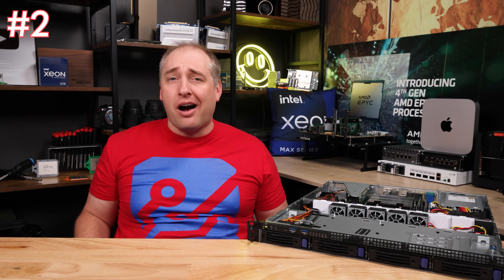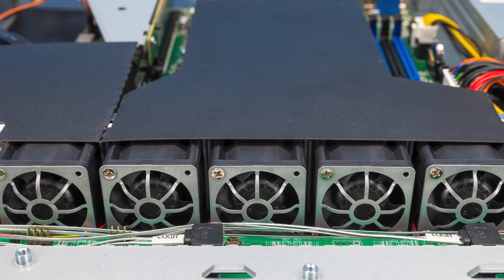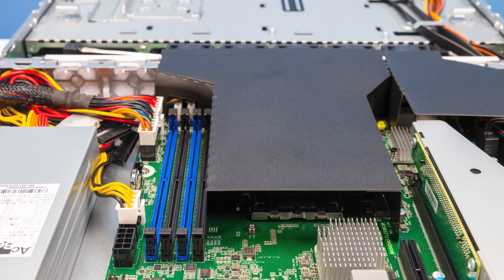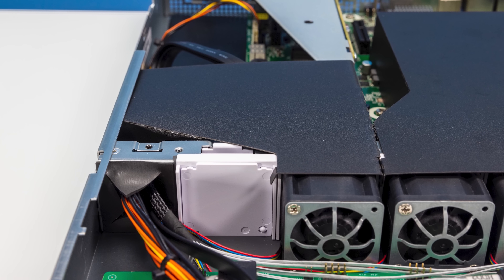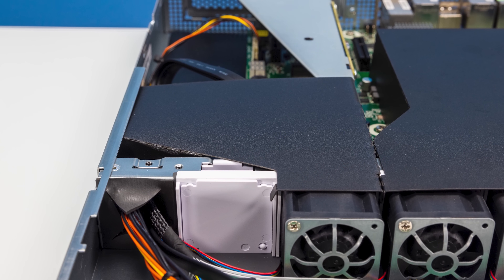My second key lesson learned is more of a comment. I do not like these little flimsy airflow guides. I understand why they have them — they're less expensive and easier to make, especially at low volumes. But I'm just not a huge fan of them; I prefer the nice hard plastic ones that are easier to get situated and stay in place in the system.